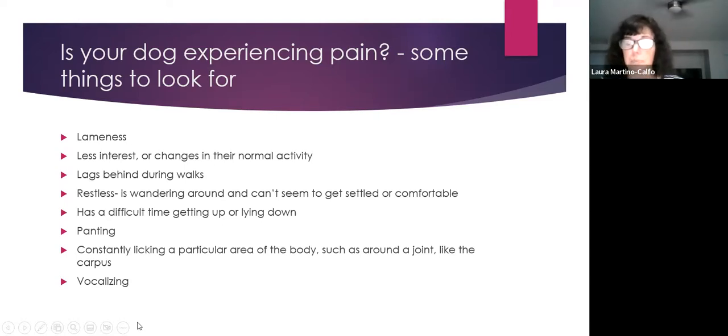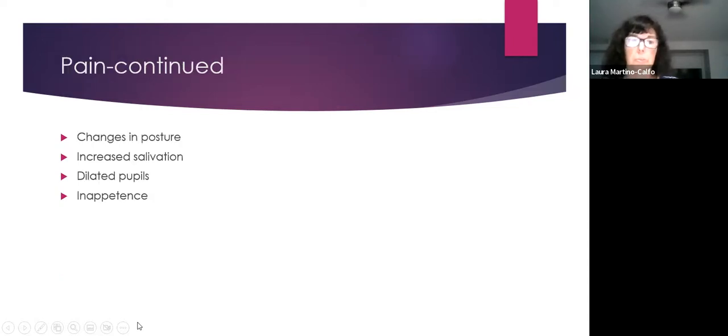Some dogs will vocalize when painful. Watch for changes in posture — a dog that normally stands squarely may start buckling, bowing their back, or standing narrow in the hindquarters. This indicates they're trying to take weight off the hind end. Normally dogs carry 60% of their weight in front and 40% in back.